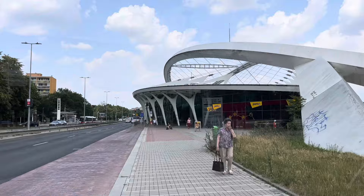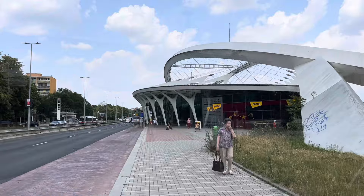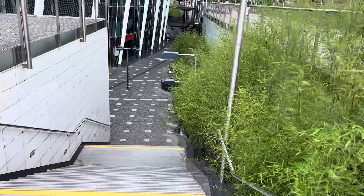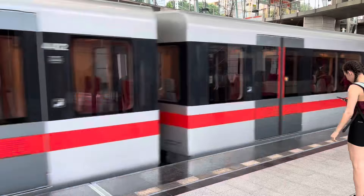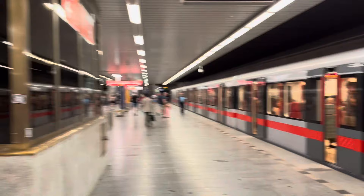Coming into view now is the next station, Střížkov, which was designed by Patrick Kortas and opened in 2008 as part of a red line extension. It's quite different in design from any of the other stations — sort of on ground or just below ground, with an open glass design. Apparently the shape of the station is meant to resemble either a water drop or a whale, and the platform is 13 meters below ground level.